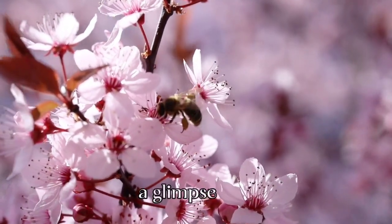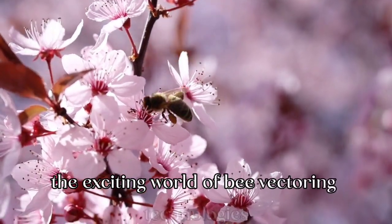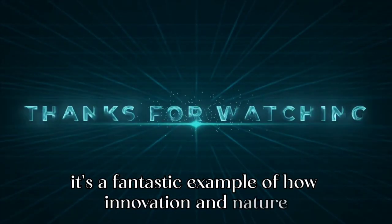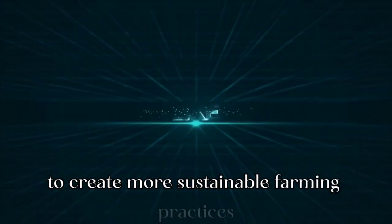And there you have it, a glimpse into the exciting world of bee-vectoring technologies. It's a fantastic example of how innovation and nature can come together to create more sustainable farming practices.